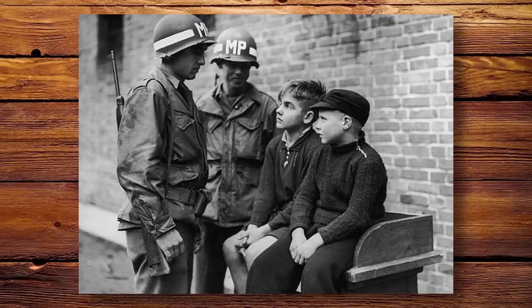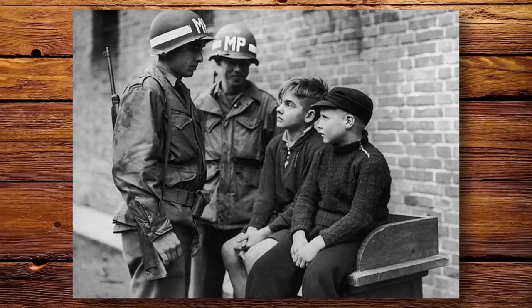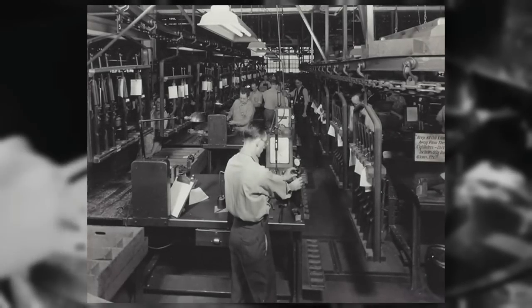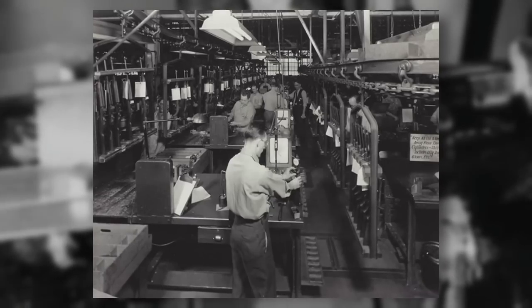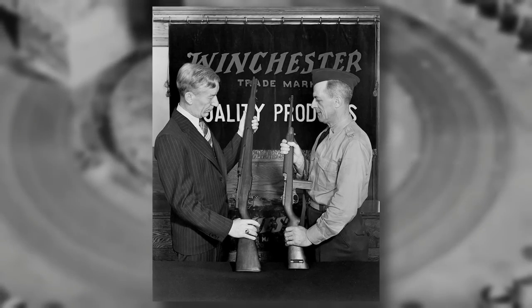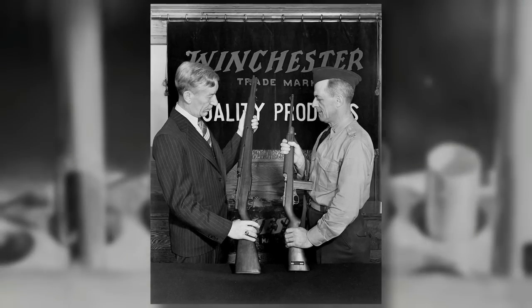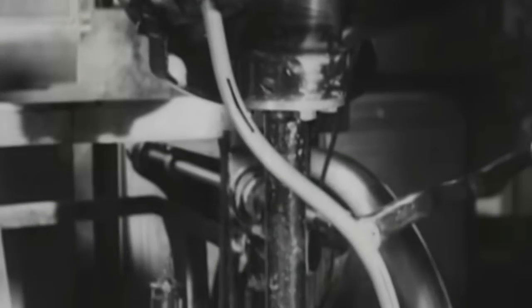Its reduced size made it ideal for personnel such as MPs, medics, officers, and other at-risk individuals to still protect themselves. Winchester, in collaboration with other manufacturers, proposed a semi-automatic weapon chambered for a new .30 caliber round. After beating out competitors like Colt and John Garand, Winchester's design was officially adopted as the US Carbine Caliber .30 M1 in September 1941. Production of the M1 carbine began right away and continued until August 1945, resulting in over 6 million rifles created by 10 main contractors.